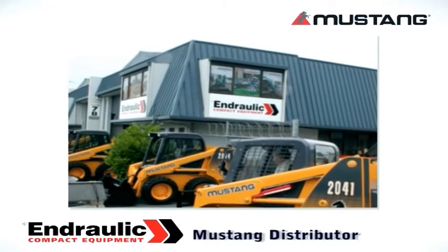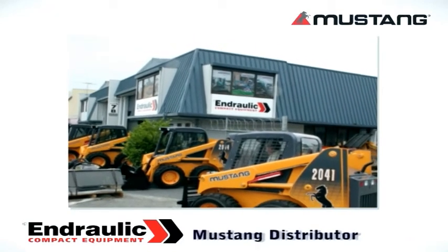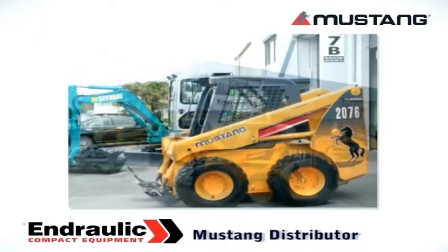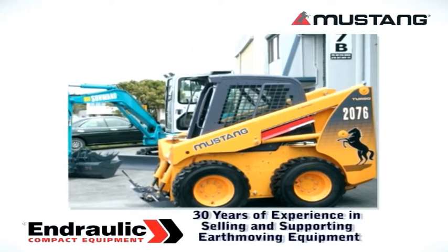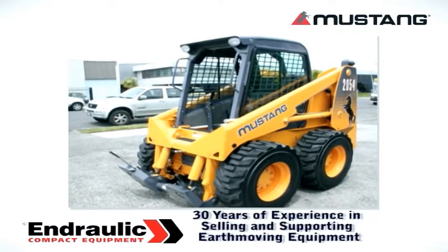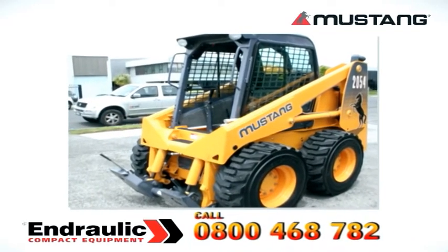Mustang skid steer loaders are distributed in New Zealand by Andraulic Ltd, a company with a reputation built on 30 years of selling and supporting earthmoving equipment. To contact a sales representative, call 0800 468 782.